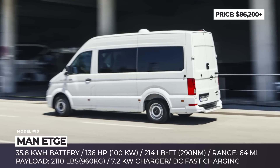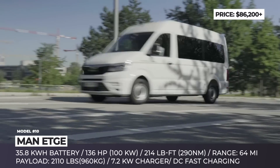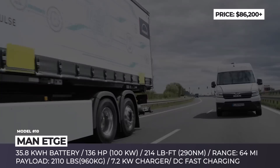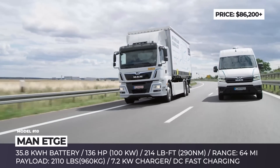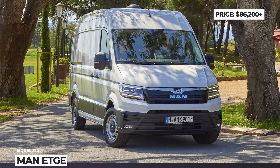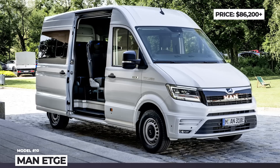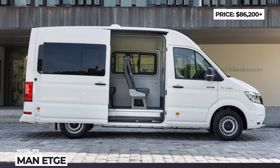The van is powered by a permanent magnet e-motor producing 136 horsepower and 214 pound-feet, available at any speed and at a full payload. The payload is only 35% lower in comparison with the diesel model and is now claimed to reach 2,110 pounds. The estimated 64 miles of EPA range may look too modest, but according to MAN, around 70% of small commercial deliveries cover less than 62 miles per day. So with a 7.2 kW charger on board and standard fast DC charging, the eTGE can easily provide inner-city work.